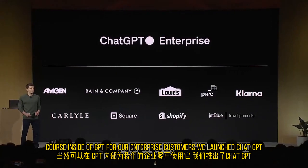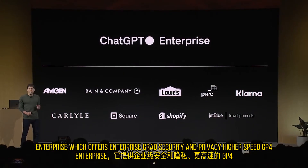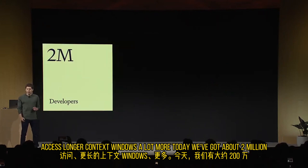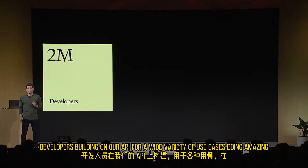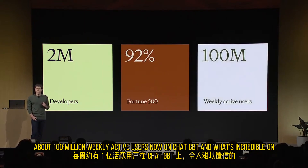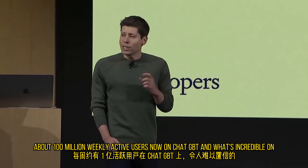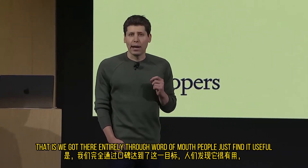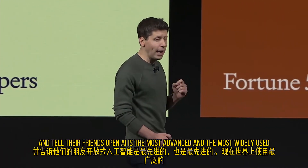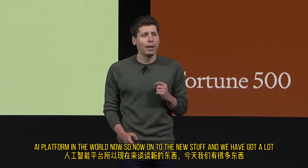For our enterprise customers, we launched ChatGPT Enterprise, which offers enterprise-grade security and privacy, higher-speed GPT-4 access, longer context windows, and a lot more. Today we've got about 2 million developers building on our API for a wide variety of use cases, doing amazing stuff. Over 92% of Fortune 500 companies are building on our products, and we have about 100 million weekly active users on ChatGPT. What's incredible is we got there entirely through word of mouth — people just find it useful and tell their friends.